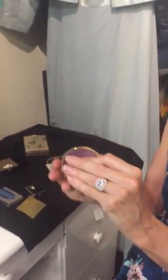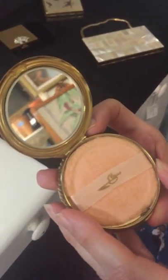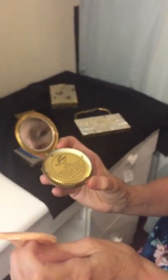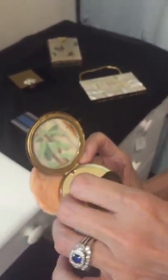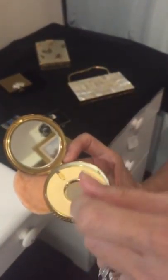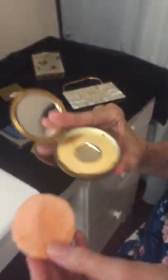This is another small one. This is by Evans, which is another popular compact company and beauty company. And this is the powder puff, but this was never used either. This is called Tap Sift Technology. So when I take off this little cardboard, you put the powder in and you put your pad in, and this goes down like that — it just brings out just enough powder, so not too much will go on the powder puff and get it all over the place.